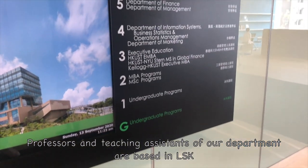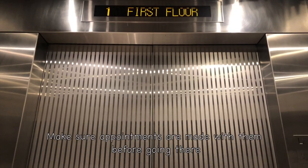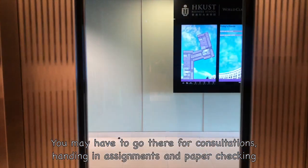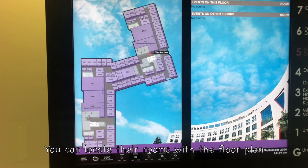Professors and teaching assistants of our department are based in LSK and can be reached in their offices on the fifth floor. Make sure appointments are made before going there, as you may need to visit for consultations, handing in assignments, and paper checking. You can locate their rooms using the floor plan.